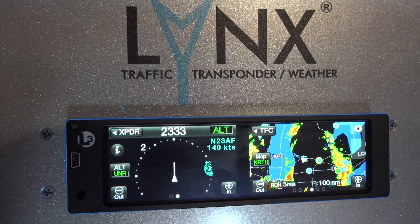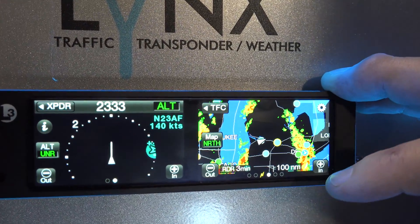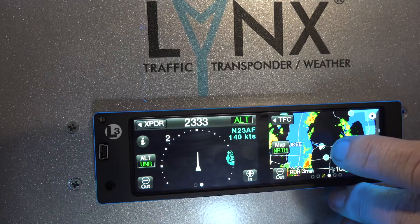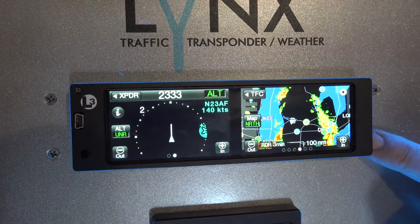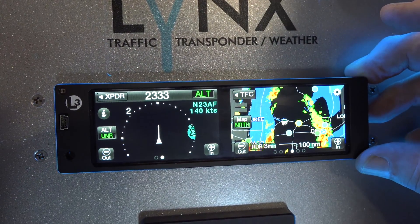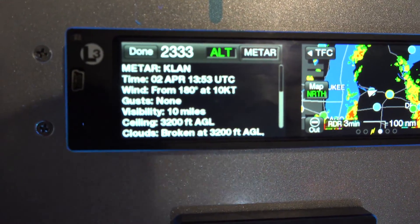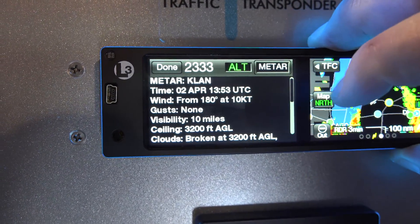The ADS-B and WAAS GPS are all inside this box, so it knows exactly where you are. Even if your airplane doesn't have a WAAS GPS or moving map, this gives you situational awareness — that triangle is your aircraft's position from the WAAS GPS. One of the great features unique to the NGT-9000 is you can touch an airport, hit the I button, and get METARs, TAFs, and NOTAMs right on the screen in plain English — no deciphering, no codes.